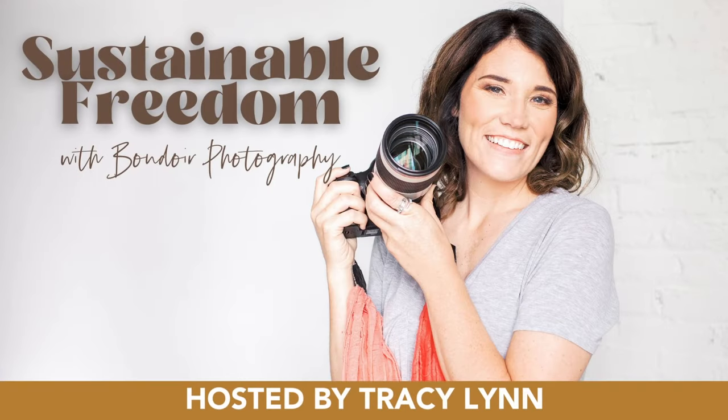Hey, boudoir photographers, are you ready to be totally booked out with high paying clients? I'm Tracy Lynn and I went from side hustle photographer to running a million dollar boudoir photography business working just 30 hours a month. On this podcast, I tell you how I did it and how you can too.